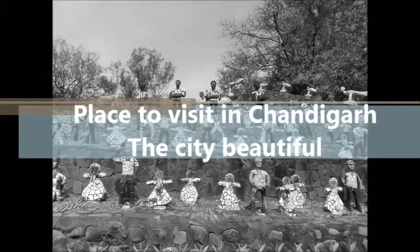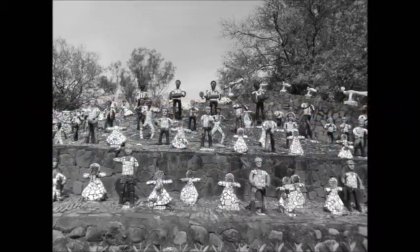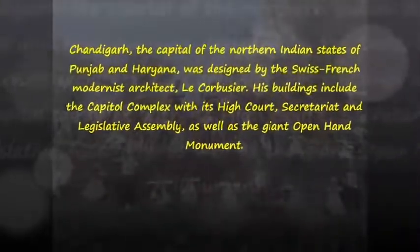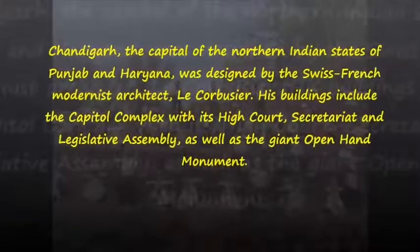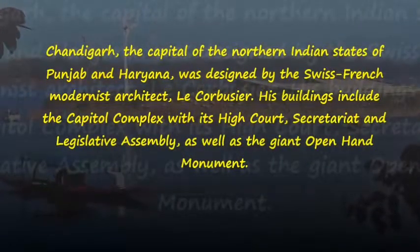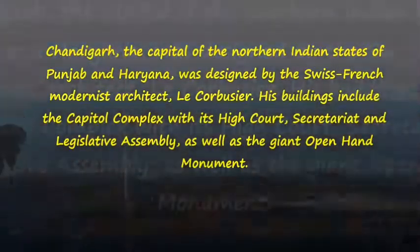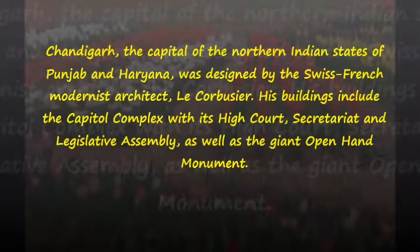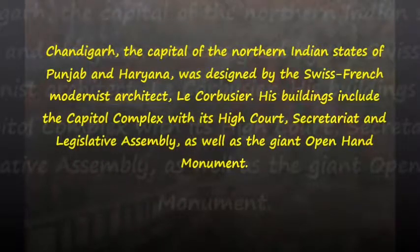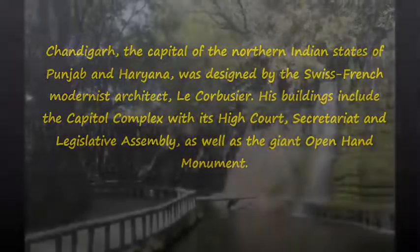Places to visit in Chandigarh, the city beautiful. Chandigarh, the capital of the northern Indian states of Punjab and Haryana, was designed by the Swiss-French modernist architect Le Corbusier. His buildings include the capital complex with its high court, secretariat, and legislative assembly, as well as the giant open-hand monument.